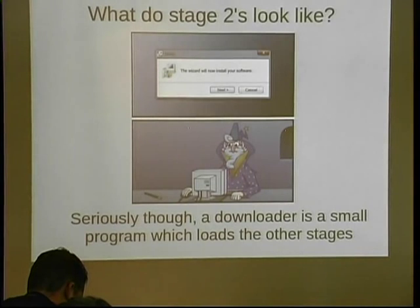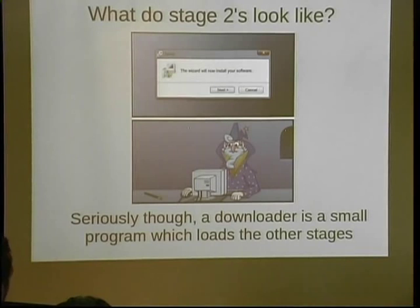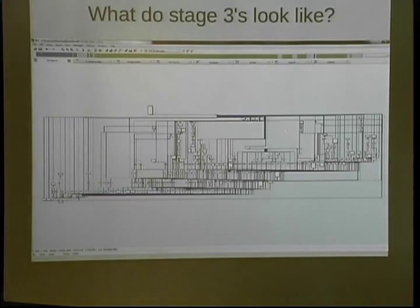What does a stage two look like? Typically you won't see a stage two. A stage two is just a downloader — all it does is download other programs, other malicious things, like command and control bots, a Bitcoin miner, something that steals your passwords. This is what a stage three looks like in IDA, the best program ever. It kind of looks like something out of a nuclear reactor, but that's just the switch statement for the main function. That's what a stage three looks like.